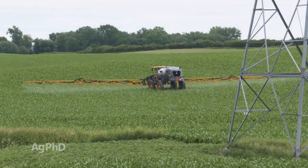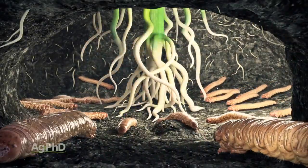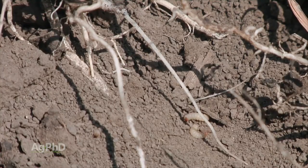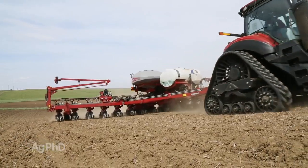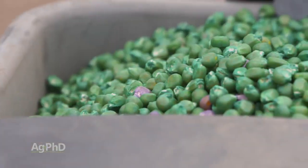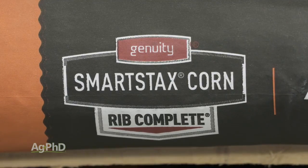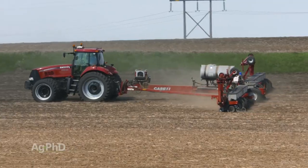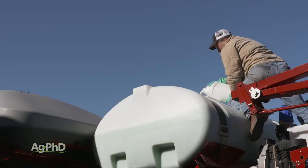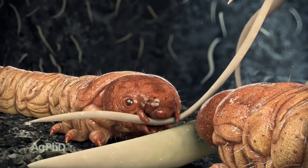I'd love to go back in time on Ag PhD and see when we started talking about this rootworm BT in development — we were so excited, we couldn't wait until it came out because we may not have to use insecticide with the planter anymore. Well, that was kind of true for a little while. Unfortunately, now there's a lot of resistance to single and even starting to be some resistance to stacked rootworm BT traits. So if you say you're just going to plant this stacked rootworm BT trait and be 100% fine for rootworm control, I wouldn't put all my eggs in that basket anymore. You'd better have some insecticide out there too to kill some of those rootworms before they take a bite out of your plants.